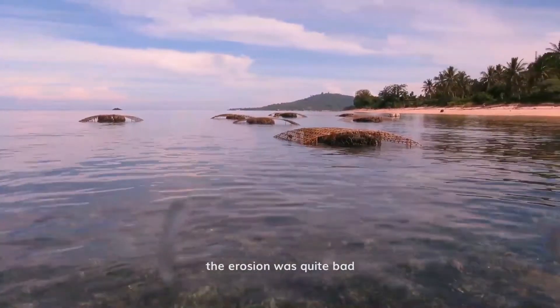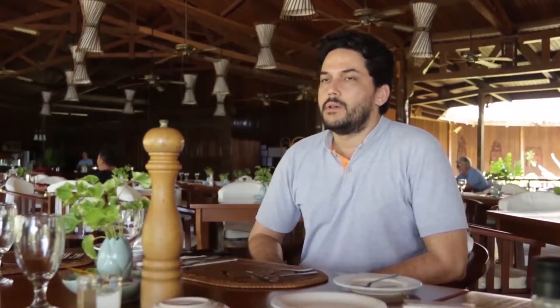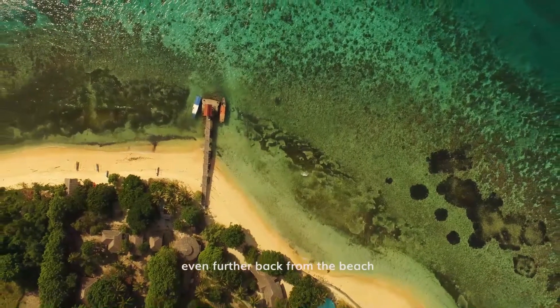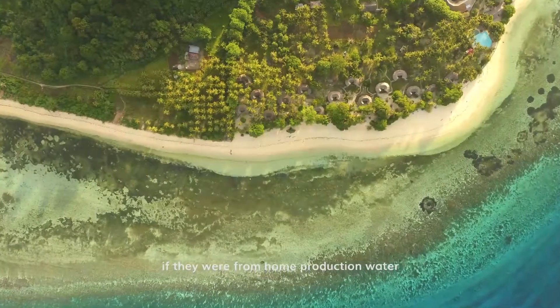The erosion was quite bad. It was reaching in front of our bungalows, and we had to move some structures even further back from the beach because they were almost collapsing into the water.